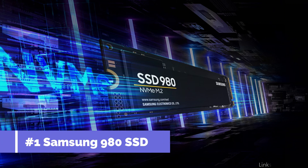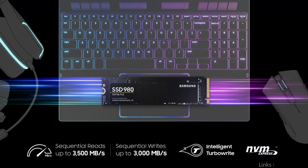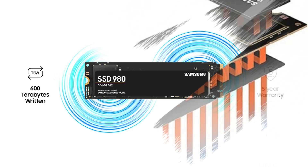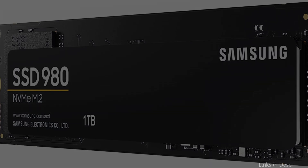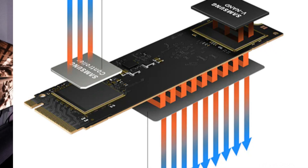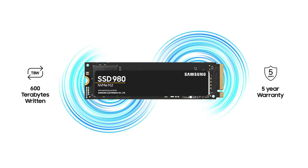At number 1, we have the Samsung 980 NVMe M.2 SSD. The Samsung 980 comes in first place on our list. For people who need to save big files such as videos and images, this SSD's storage capacity of up to 1TB is ideal. You can transfer files at breakneck speeds because of its swift read and write speeds of up to 3,500 MB per second and 3,000 MB per second, respectively. Additionally, this SSD has a modern heat sink that aids in heat dissipation, ensuring that it functions at the right temperature and doesn't overheat.